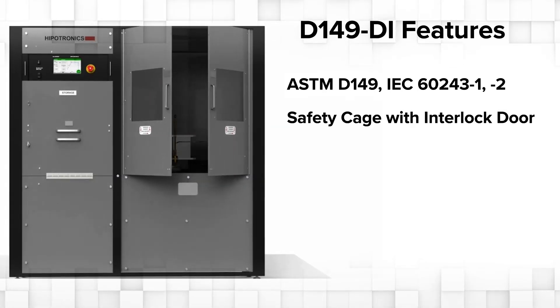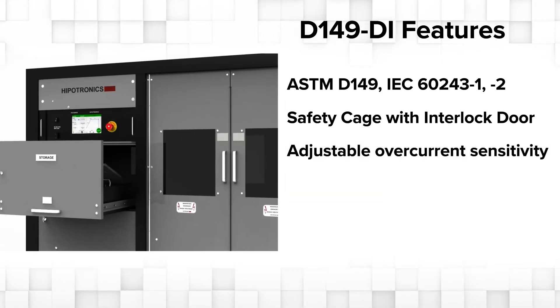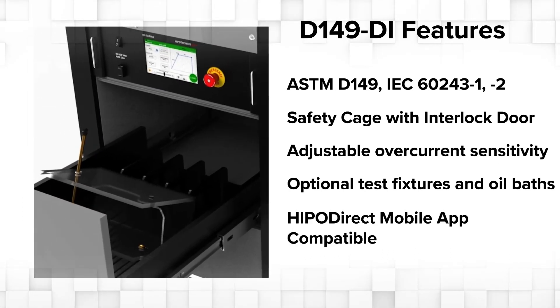Built-in safety cage with interlock door, adjustable overcurrent sensitivity, optional test fixtures and oil baths, and HypoDirect mobile app compatible.